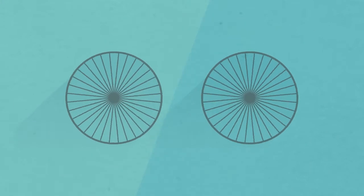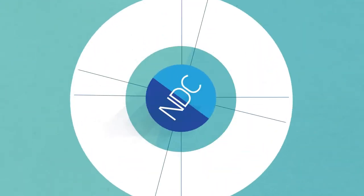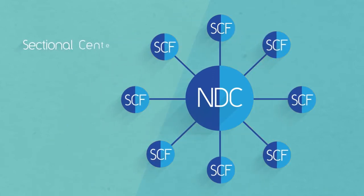Like a bicycle wheel, the mail system works on a hub-and-spoke model. The NDCs act as the central hub where mail is sorted out to a number of smaller Sectional Center Facilities, or SCFs.